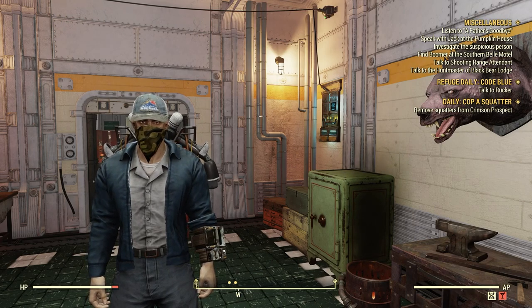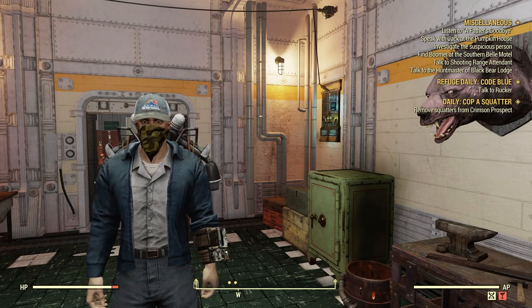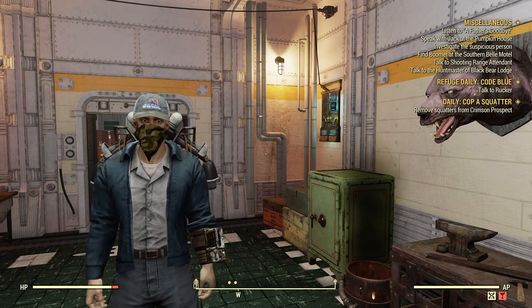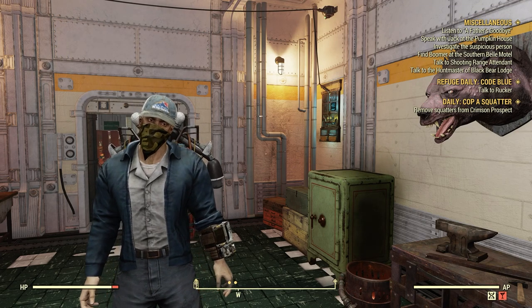Welcome to Fallout 76. This is Jim. In this episode, we're going to go over a new plan called the Blue Ridge Scout Outfit.